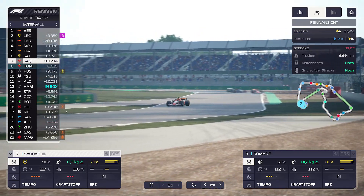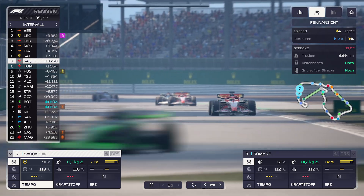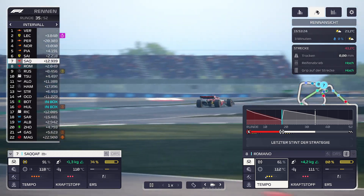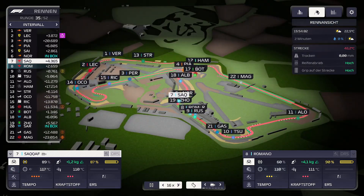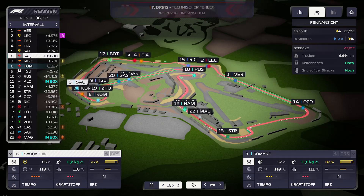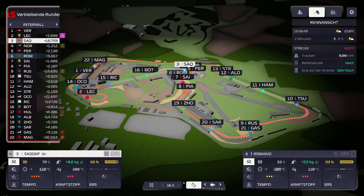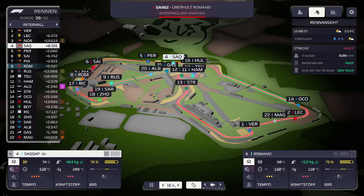SACAF könnte theoretisch gut abschneiden, wenn die anderen alle noch boxen müssen. Dann fahren wir Standard. Piastri ist sehr weit weg. Norris ist jetzt in der Box, SACAF hat ihn überholt. Leclerc und Verstappen waren beide in der Box, sind aber zu weit weg. Die Reifentemperatur ist absolut noch in Ordnung. SACAF wurde von Norris wieder überholt.